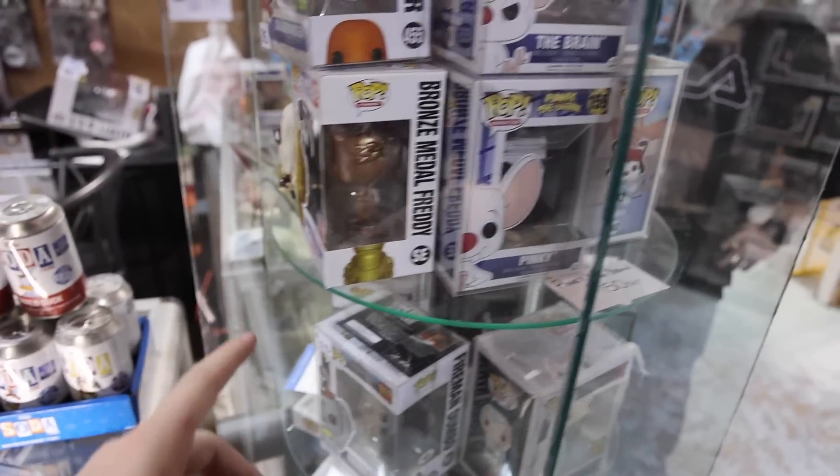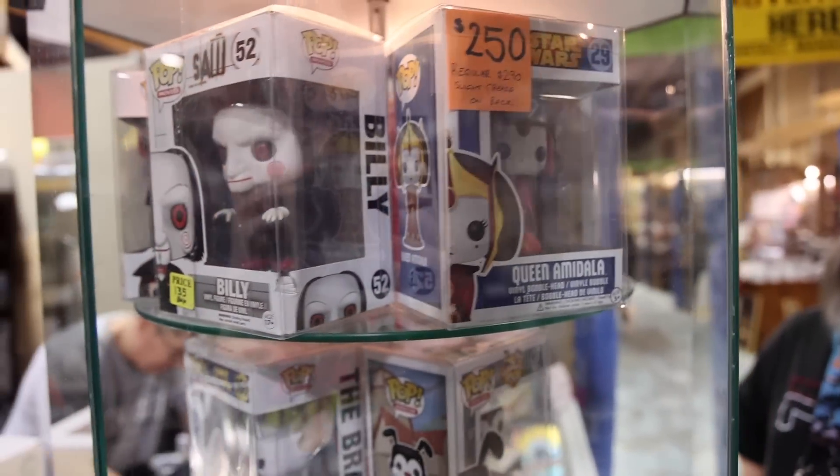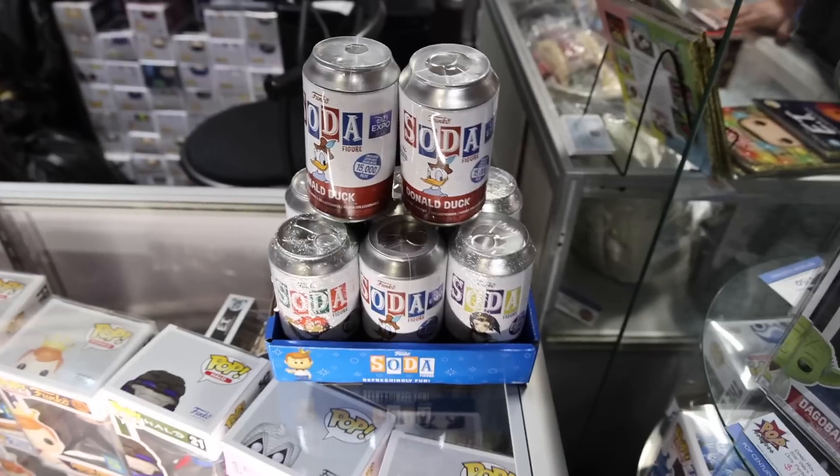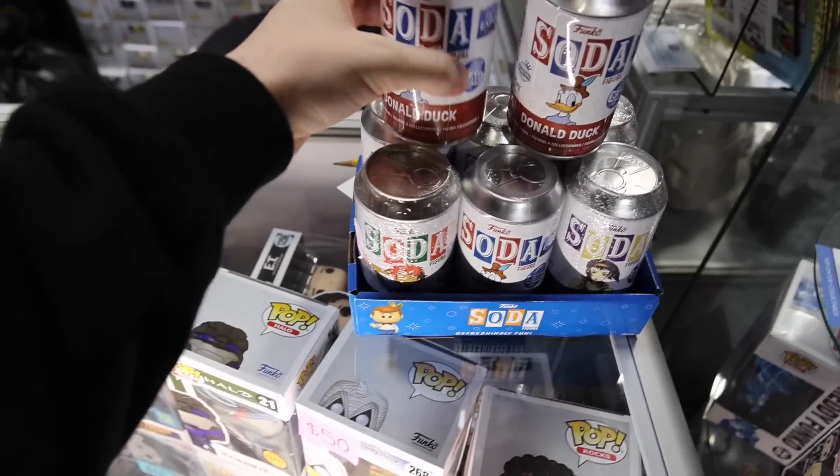Let me take a look in the rotating cabinet up here at the front. We've got the Fireman Dumbo, Bronze Metal Freddy, Pinky and the Brain, Billy, and then Queen Amidala with a much better box than mine. Up at the front, they've got a bunch of sodas, and I'm probably going to have to go for some of these Donald Ducks because I do not have that Chase yet. So I got all of my stuff at the booth - some pretty exciting figures. Now, Nate, we wanted to go over to the Pokemon booth next. There's a couple coming up - I know they sell a lot of singles, so maybe I'll get some stuff for a set or two.